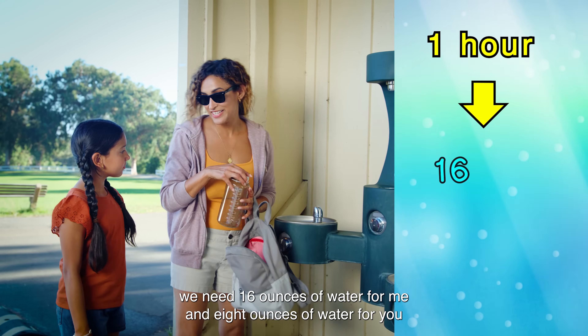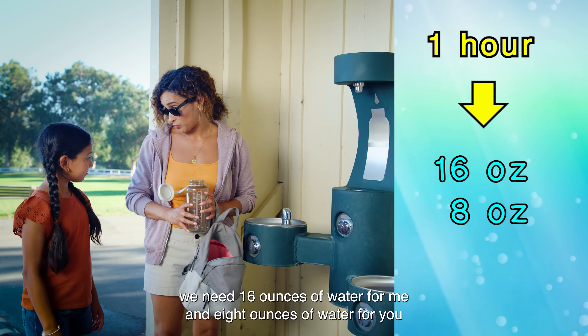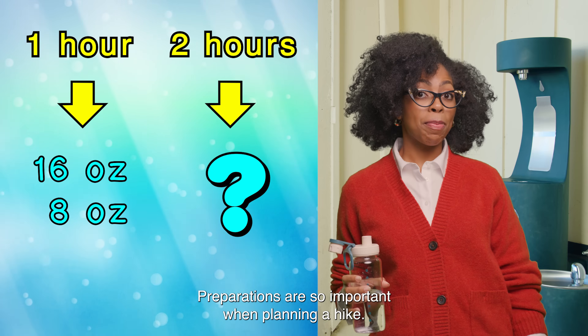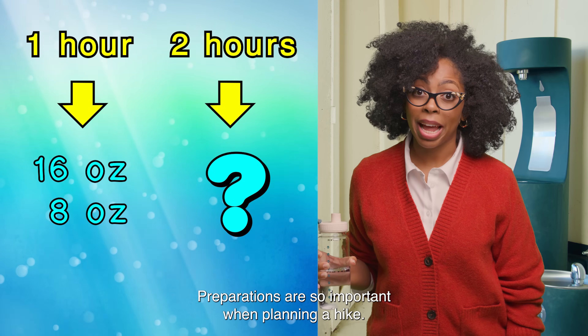For every hour we hike, we need 16 ounces of water for me and 8 ounces of water for you. For a two-hour hike, how much water do we need altogether? Preparations are so important when planning a hike.